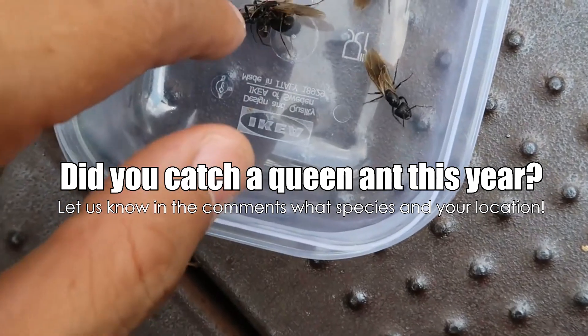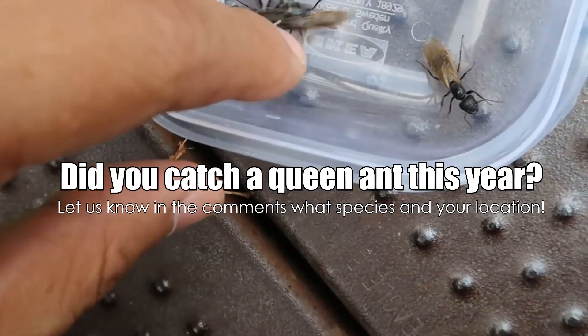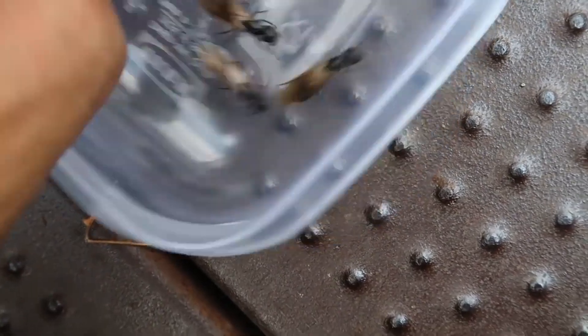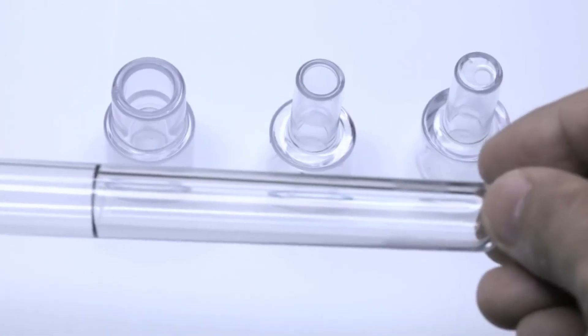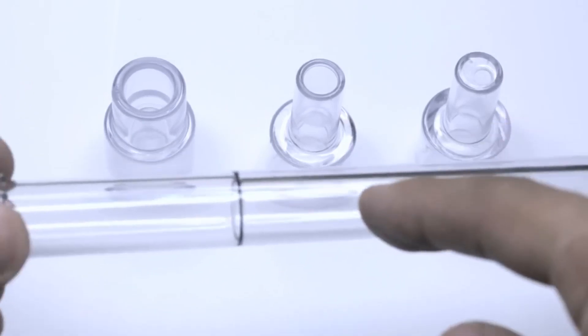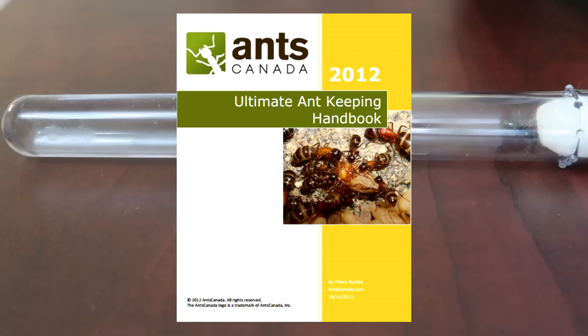Did you manage to catch a queen ant yet? If so, let us know in the comments section the species and your location so the rest of us AC Family near you can keep our eyes peeled — especially for those of you in South America and Africa, as I don't have much data on nuptial flights in these continents. Just a reminder that we also have a ton of ant keeping gear at AntsCanada.com for you guys to check out, including specially made test tubes for queen ants and a complete ebook handbook guide on ant keeping.